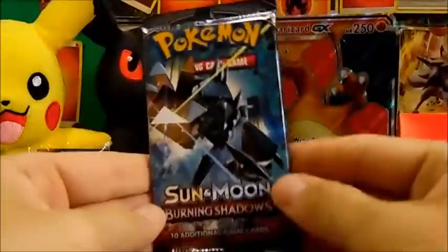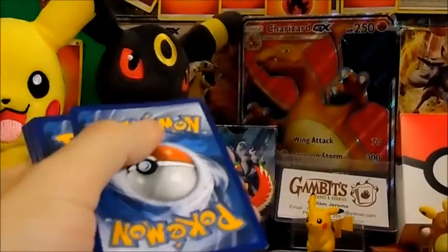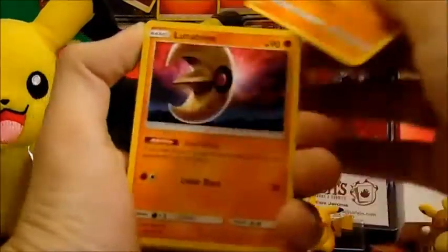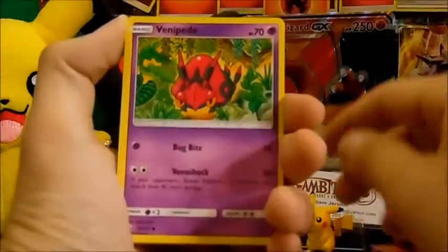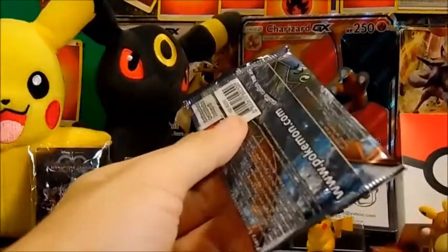Opening the Necrozma pack — smash that like button, hit subscribe, hit the bell so you know when we post new videos. We got a psychic energy, Lycanroc, Cynthia, Lusamine, Mudbray, Sandygast, and a Persian. Our last loose Burning Shadows pack — what is going to be in this one?